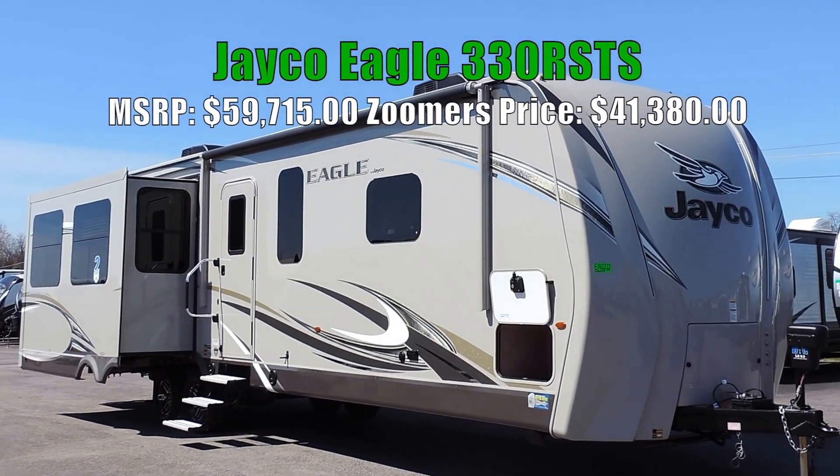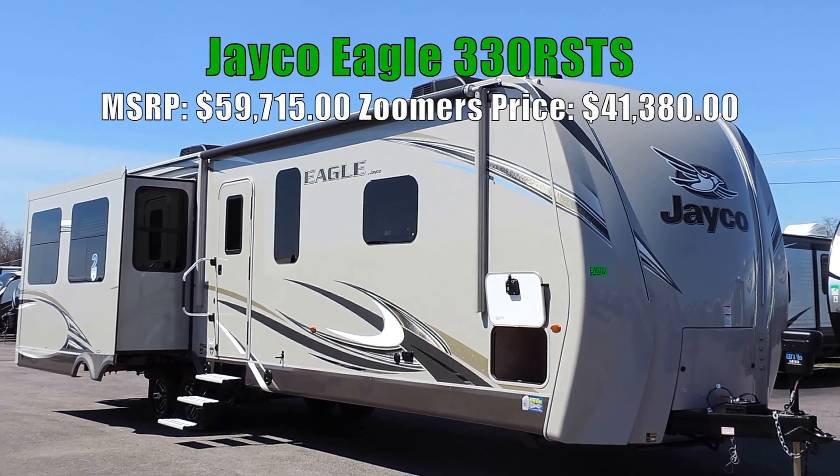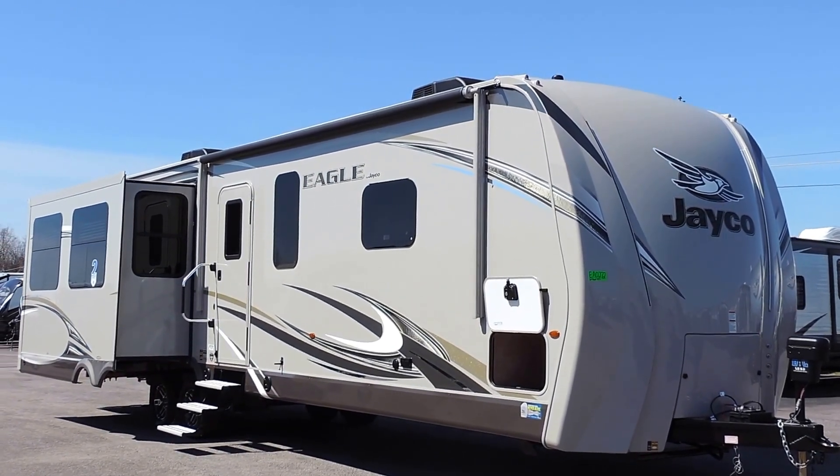Welcome to Zoomer's RV. Today we have for sale a beautiful brand new Jayco Eagle Travel Trailer. This is a 330 RSTS Triple Slide Couples Camper.